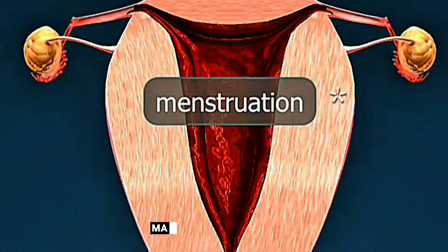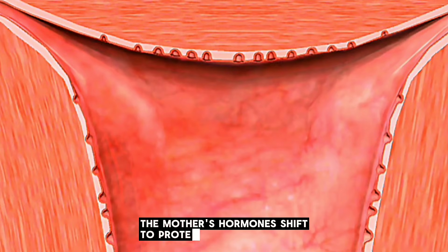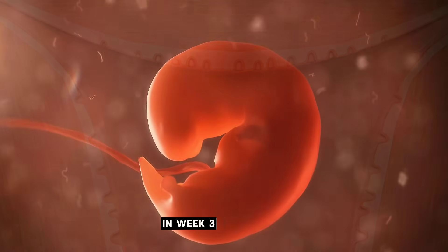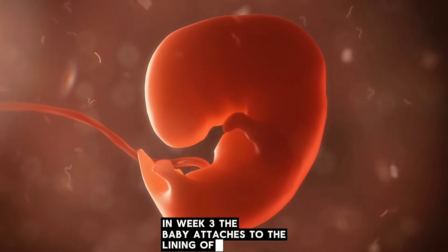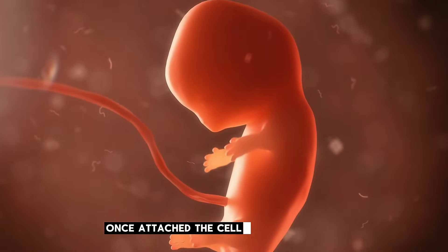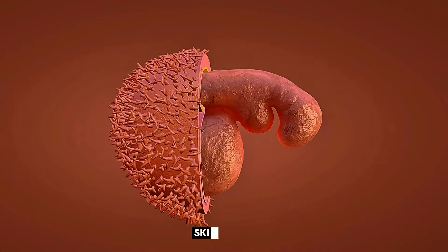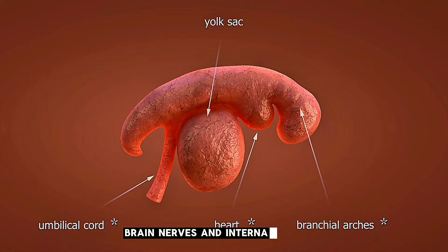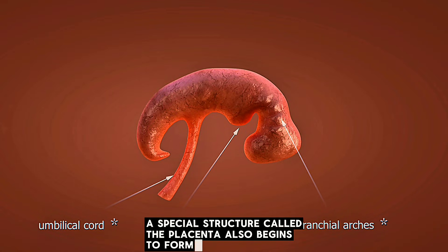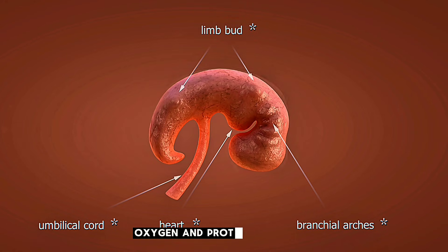This connection, called implantation, marks the true beginning of pregnancy. The mother's hormones shift to protect and support the growing life. In week 3, the baby attaches to the lining of the uterus, where it will remain safely for the next 9 months. Once attached, the cells begin organizing themselves into layers that will become different organs — skin, bones, brain, nerves, and internal systems. A special structure called the placenta also begins to form, which will be the baby's main lifeline for food, oxygen, and protection.